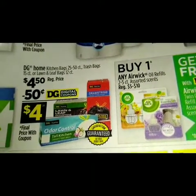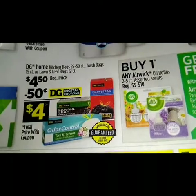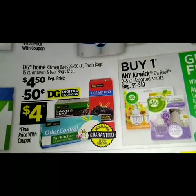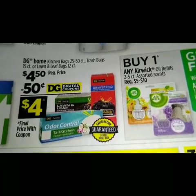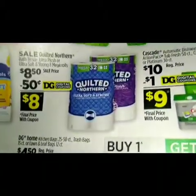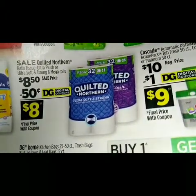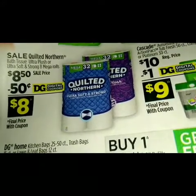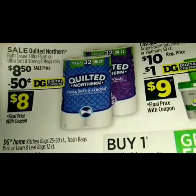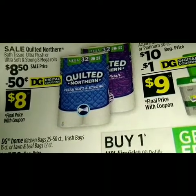Right in the middle we got some DG Home kitchen bags 25 to 50-count, trash bags 15-count, or lawn and leaf bags 12-count. Regular price $4.50, we got a 50-cent digital making it four dollars. We got a sale on the Quilted Northern bath tissue — Ultra Plus or Ultra Soft and Strong — eight mega rolls, eight dollars and fifty cents. We got a 15-cent digital making it just eight dollars.